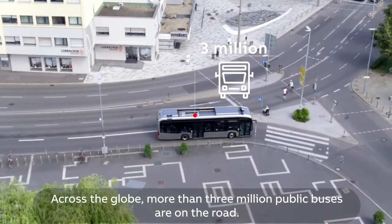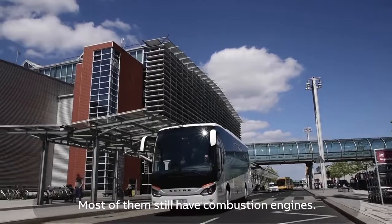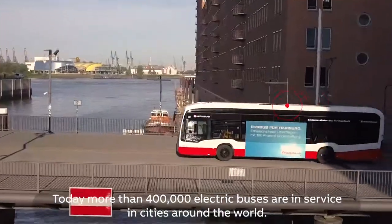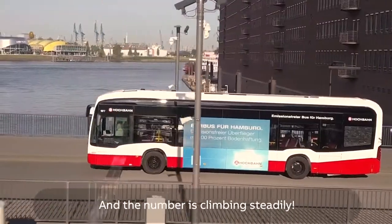Across the globe, more than 3 million public buses are on the road. Most of them still have combustion engines. Yet, the move to electric buses is increasing. Today, more than 400,000 electric buses are in service in cities around the world, and the number is climbing steadily.